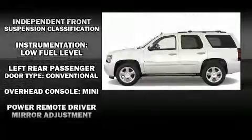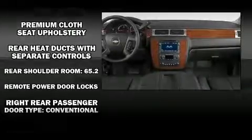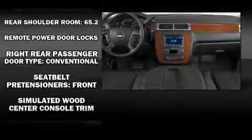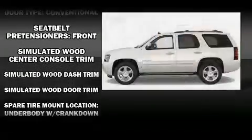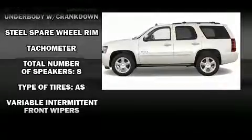Audio features include a CD player with MP3 capability and eight speakers, enhancing the audio experience throughout the interior. Curtain airbags combine with standard stability control in creating a comprehensive safety network.